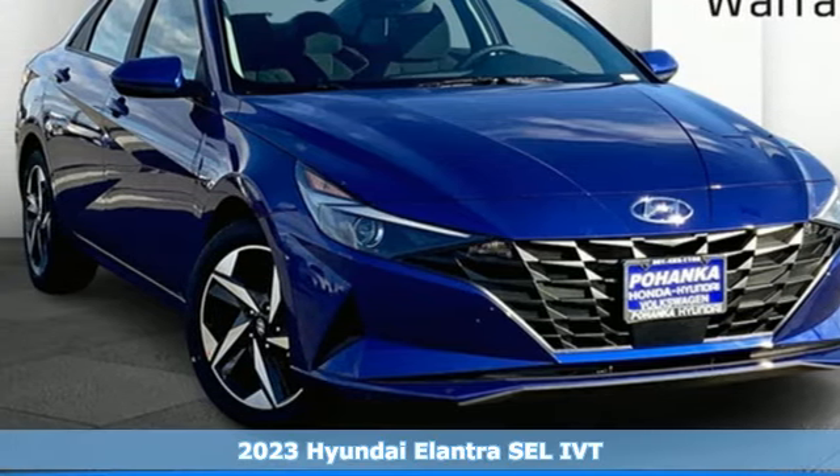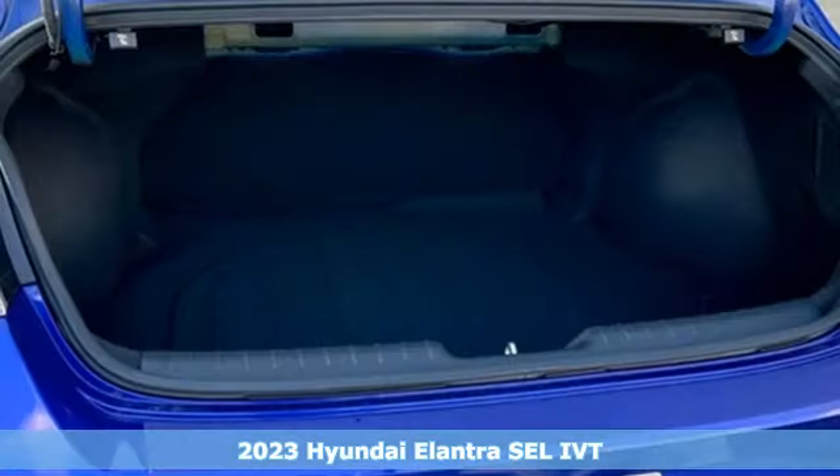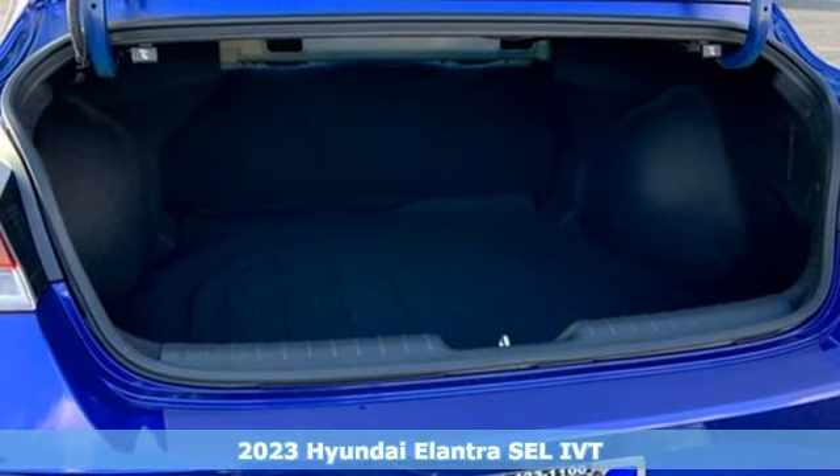It's a new 2023 Hyundai Elantra. Its style is bold and expressive, its substance uniquely impressive.